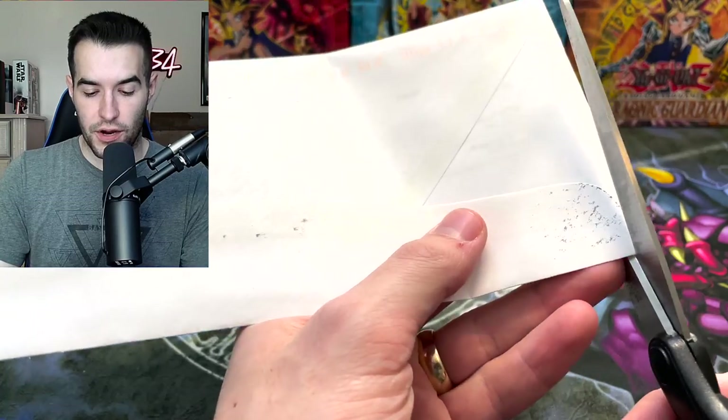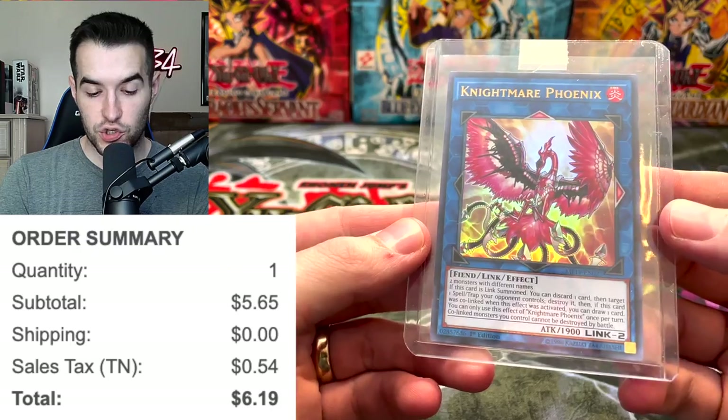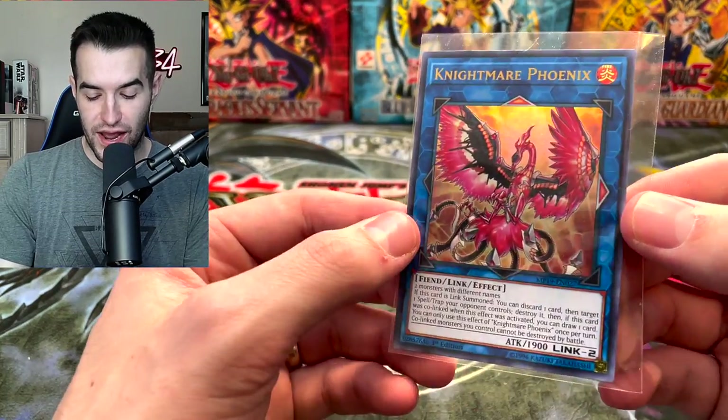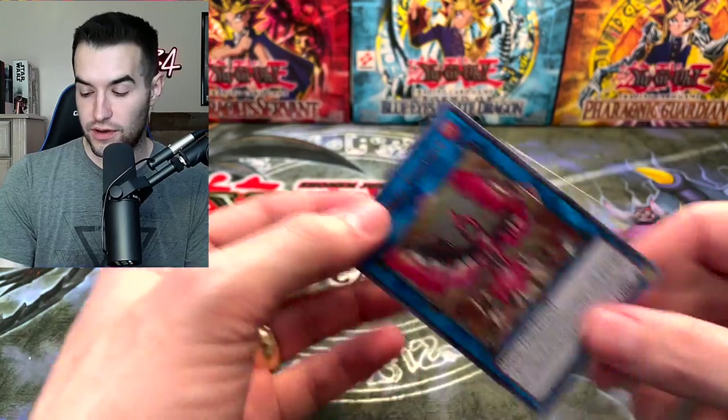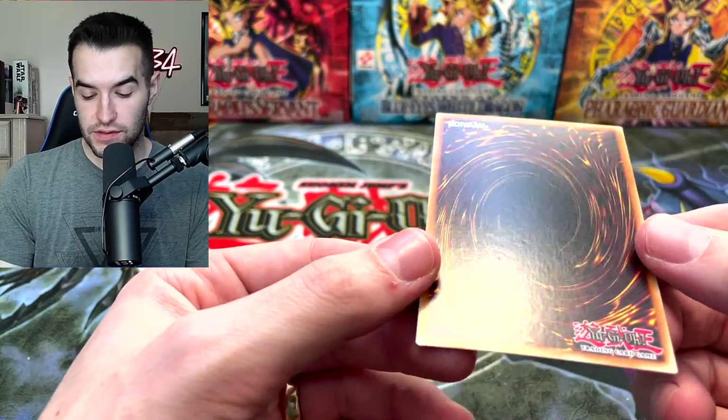Another envelope here. It is an Ultra Rare Nightmare Phoenix. That tape was absolutely awful. Let's see what it's looking like — pretty nice. It's from the Megatins and looks to be in good condition.